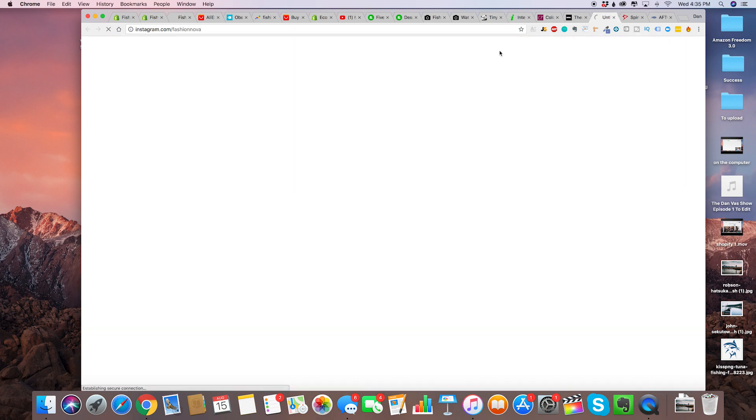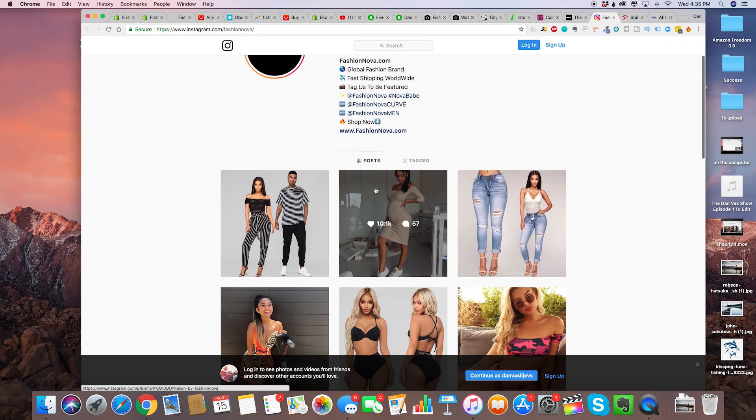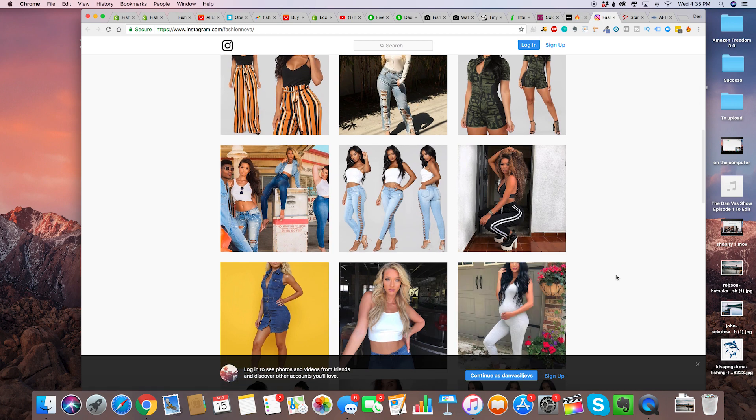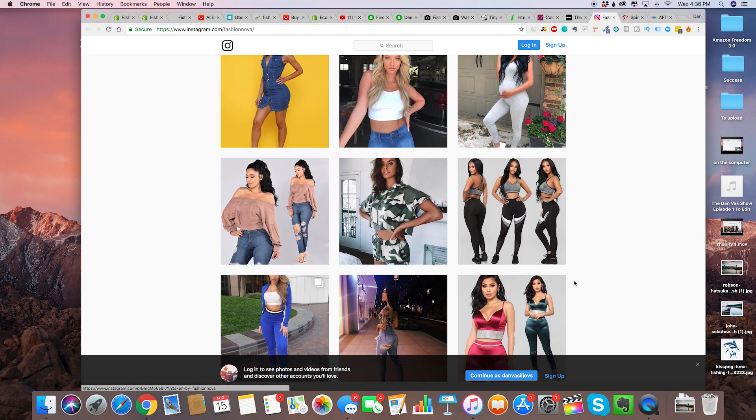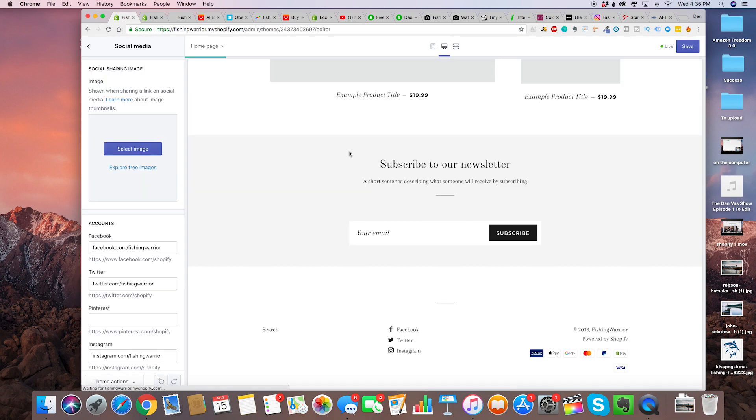Let's go on their Instagram page really quickly — 12.8 million followers, and it is a Shopify store. Anybody watching this video can literally go and create a Fashion Nova. Now that sounds much easier said than done for sure, but if you just take action — that's literally the most important step in online business.